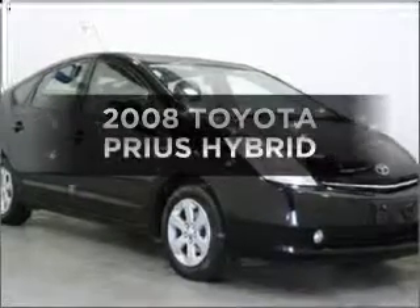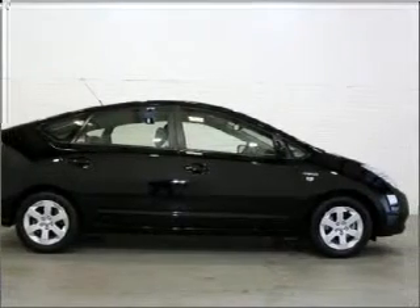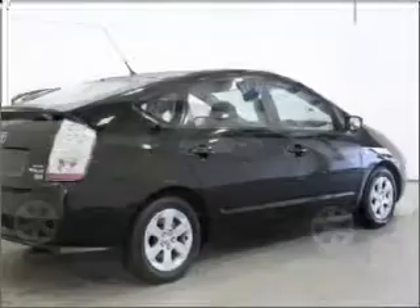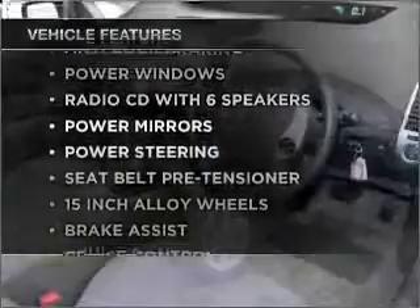Searching for a 2008 Toyota Prius? This well presented vehicle could be just right for you with a reliable engine. Plus enjoy these notable features that are included in this ride.